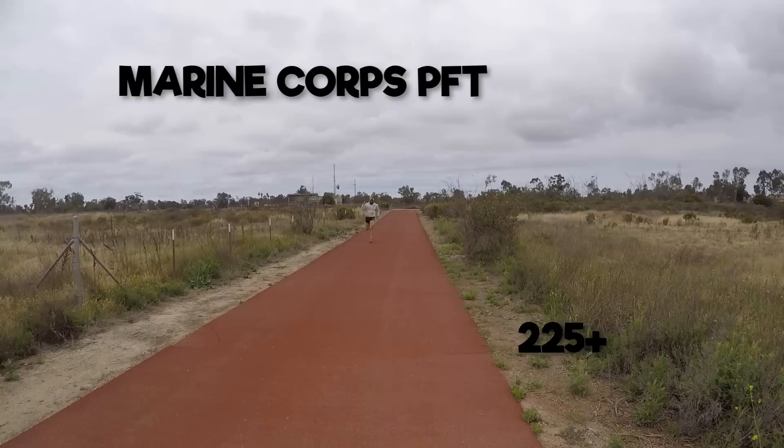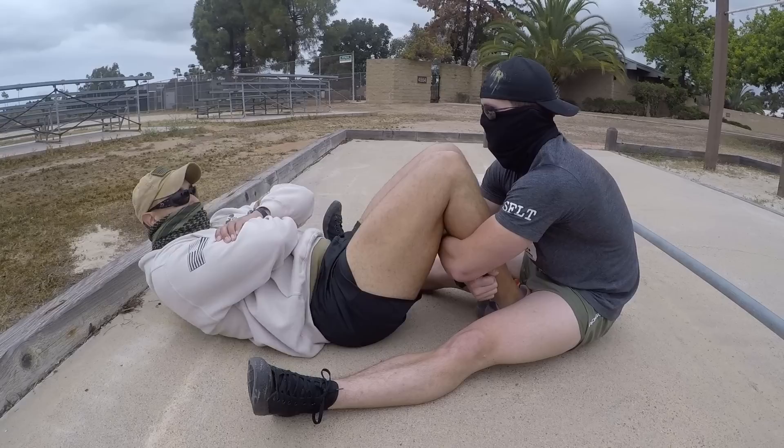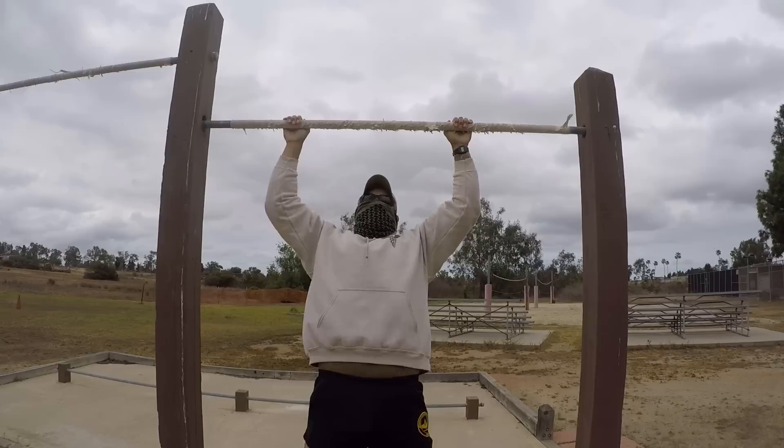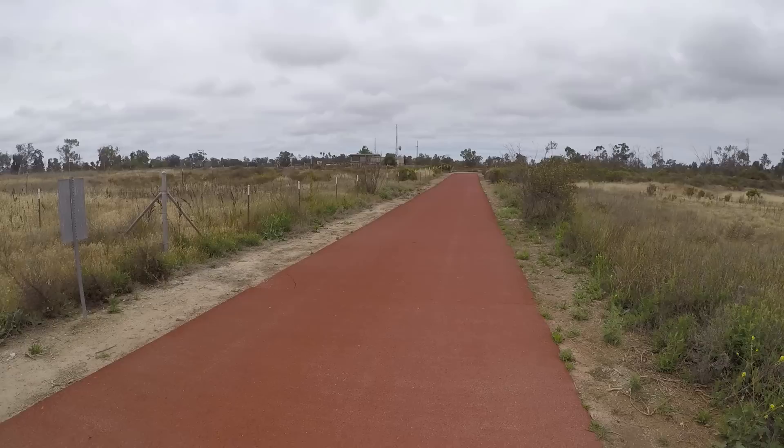You will perform a Marine Corps PFT, which consists of a max set of pull-ups, max crunches in two minutes, and a three-mile run. Marine Corps crunches are not sit-ups — they're performed with hands on the biceps. At the up position, forearms must touch anywhere on the thighs, and at the bottom position, shoulder blades must touch the deck. Pull-ups or chin-ups must be performed with a dead hang at the bottom and the chin over the bar at the top. You may change your grip between chin-ups and pull-ups or shake out one arm at a time. Your run will be in PT gear and running shoes.